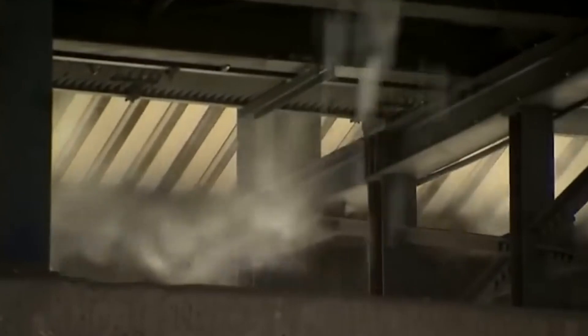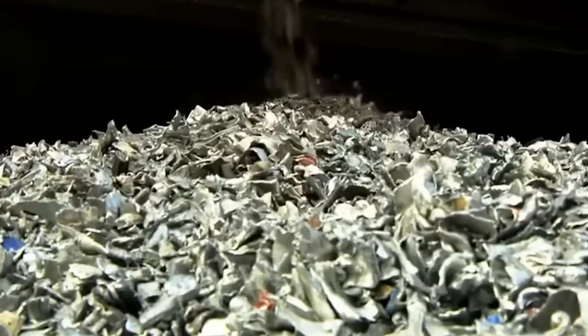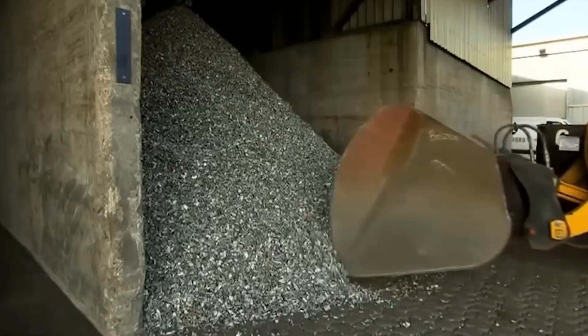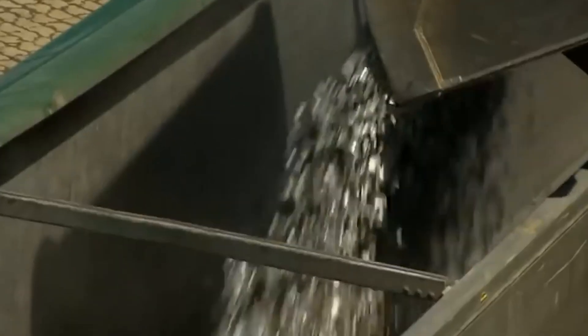The shredded aluminum is loaded into a furnace and heated to extremely high temperatures, causing it to melt into a liquid state. This liquid aluminum is then purified to remove any remaining impurities, just like in the primary aluminum production process discussed earlier.